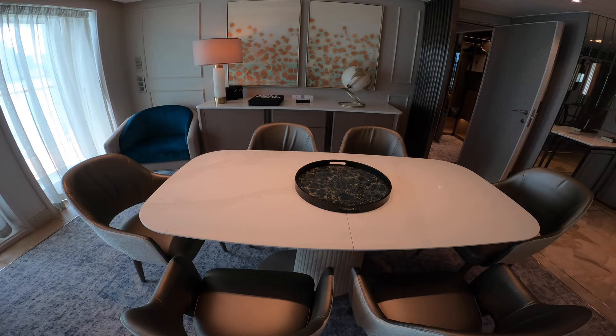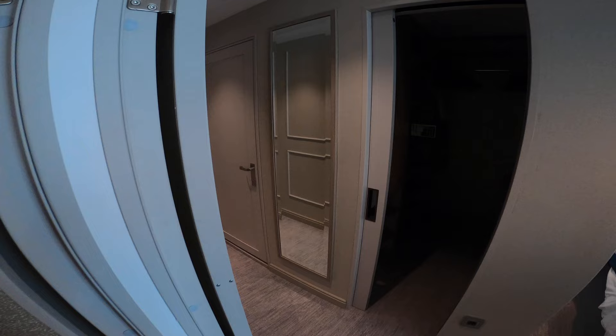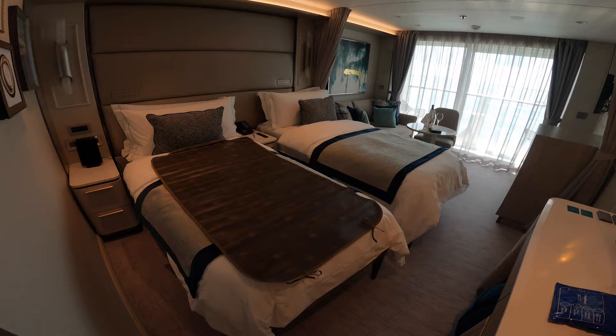When you're in the big suites, you have a dining table and you get specialty dining from any venue on board delivered to your stateroom and served by your butler. Let's have a look at the standard suite — my room will look similar to this and I'll have a separate video of that. If you have the twin bed configuration, this is how it'll look.